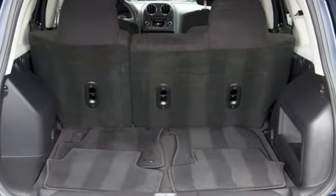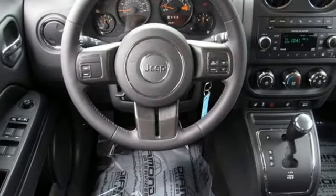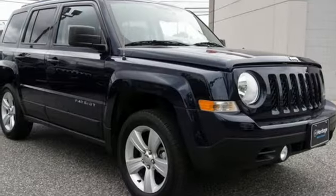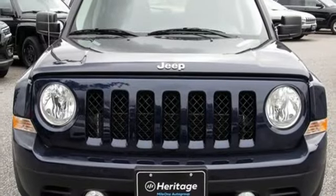Streaming audio, remote engine start, front heated bucket seats, auto dimming rear view mirror, wireless phone connectivity, manual tilting steering column, inline four cylinder engine, aluminum wheels, electronic shift on the fly, and power heated mirrors.